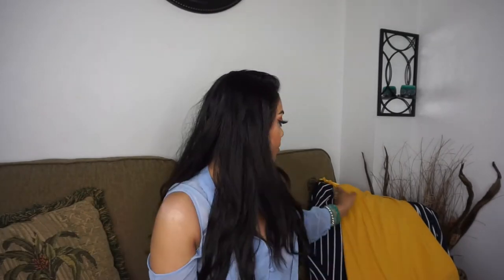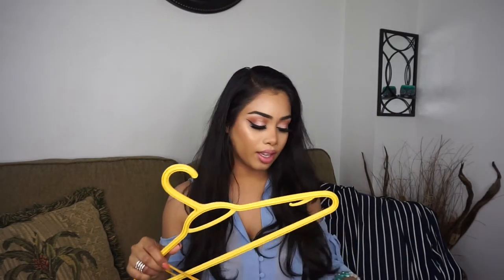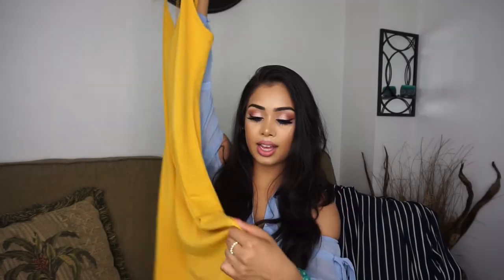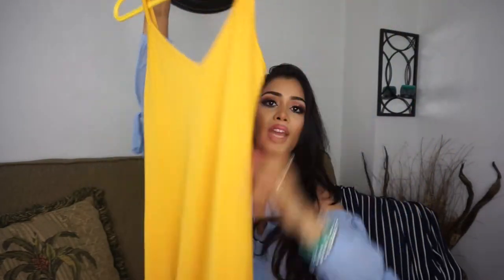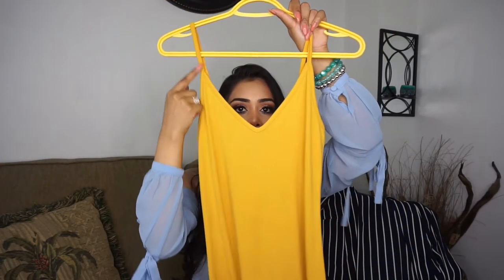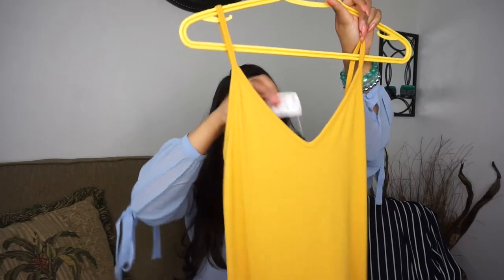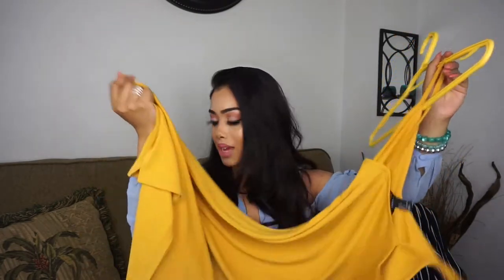Next I have this midi dress. I love this color for summer — it's that mustard yellow. It has a slit on one side and it's a midi dress, so for me it hits a little bit below my knee. It has a v-neck neckline. I got this in a size small and it was $20.90 Canadian. I love the color — that's the main reason I got it.